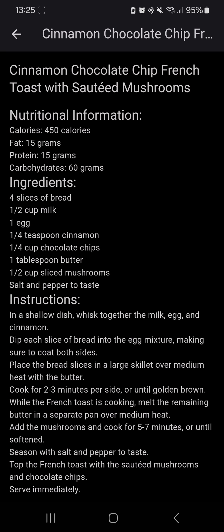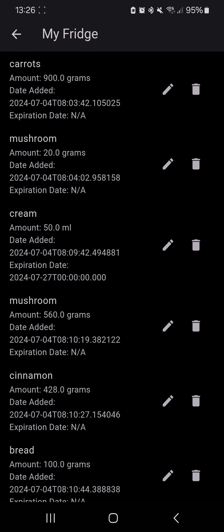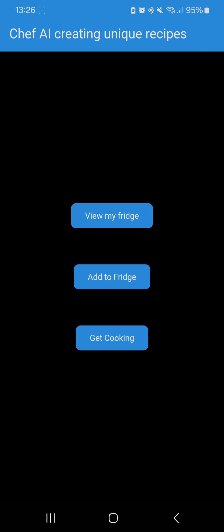As you can see, it gives us a title, nutritional information, ingredients, and instructions. These are easy to follow and they can make very unique meals based on exactly what you have. If you view the fridge, you can see how they've all got dates for when they were added and they don't all have expiry dates. That's how we make sure it will always use your ingredients that might be going off, and this will help reduce food waste in the long run as well.